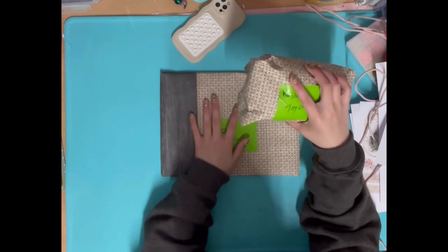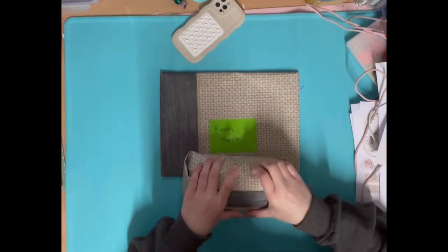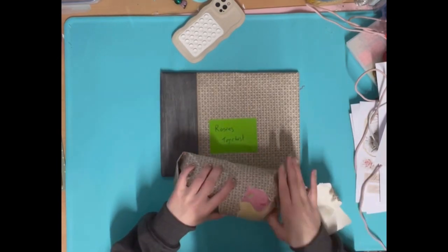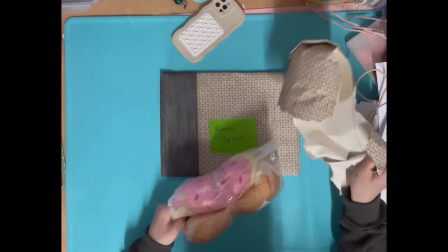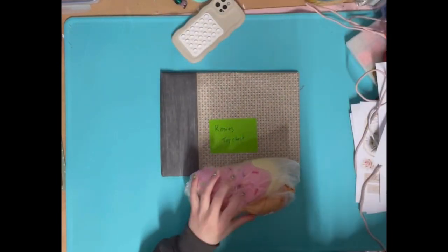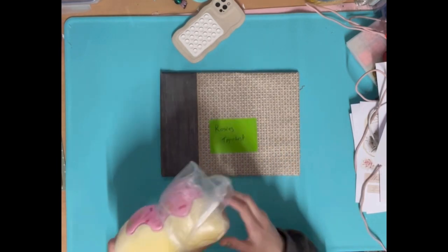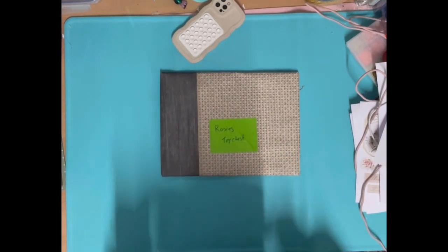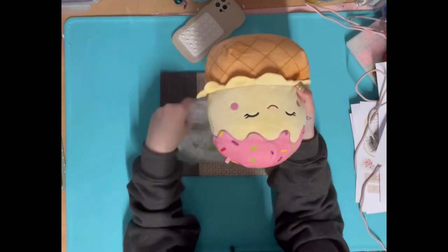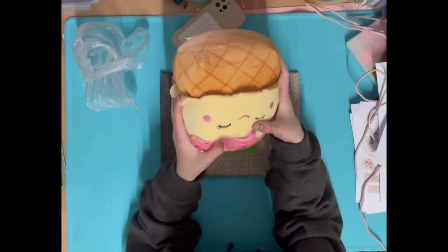Let's do this one - I'm gonna save this one. Oh my goodness, this one is adorable! I don't know her name but she is just so cute.